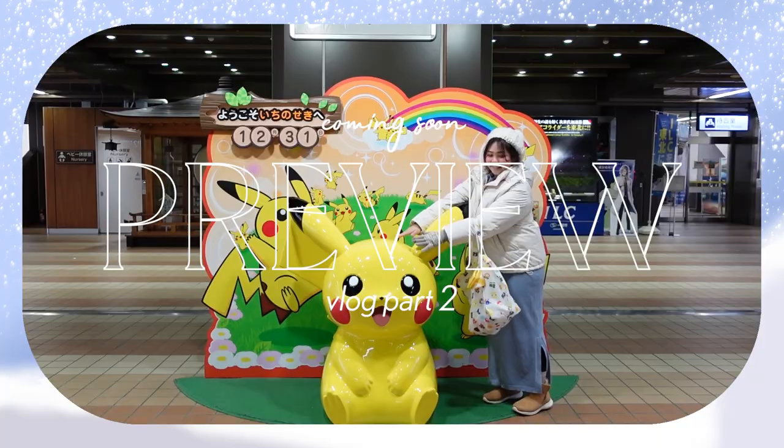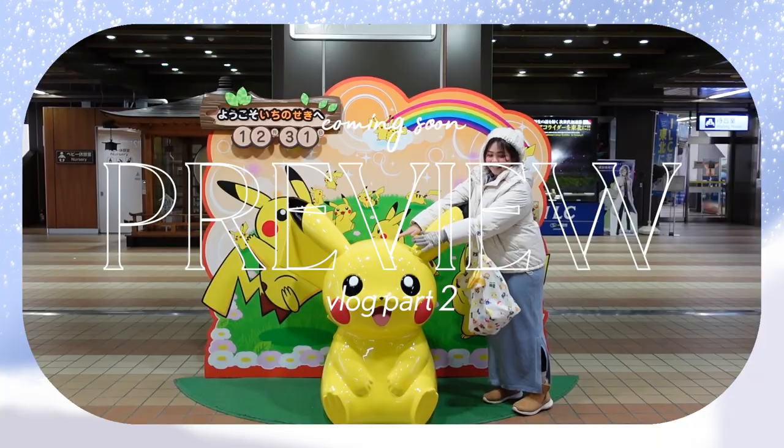Anyway, thank you guys so much for watching this video. I'll see you guys in Tohoku vlog part 2. Bye!